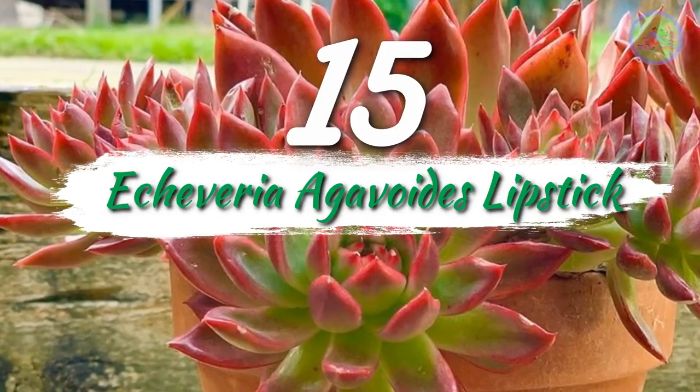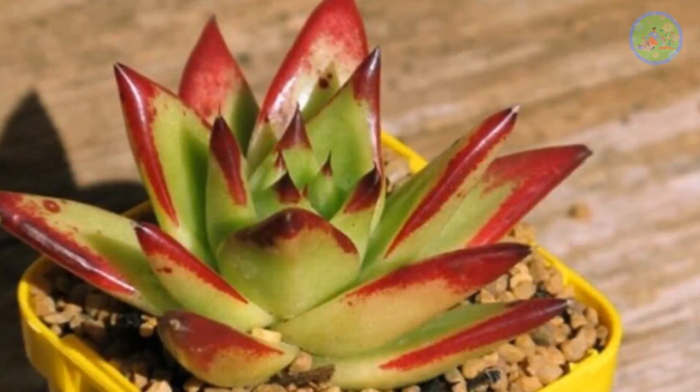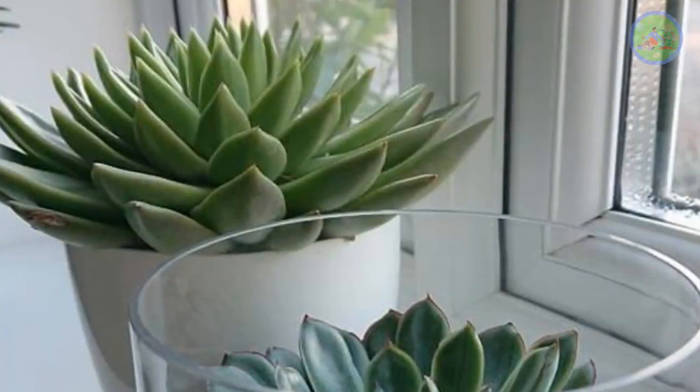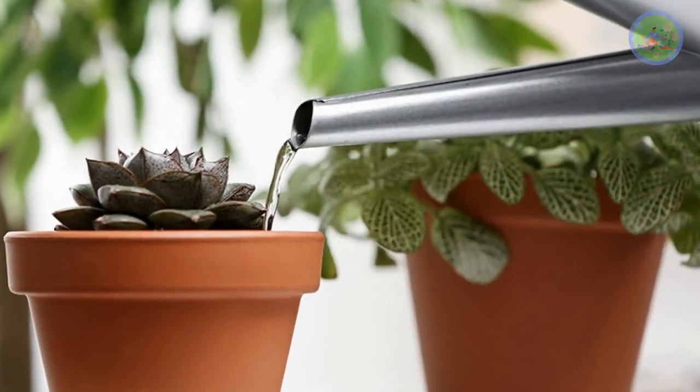Number 15: Echeveria agavoides lipstick. What a beautiful succulent — with red all over, or green with red tips. You should have one piece of Echeveria in your balcony garden. It requires occasional watering and plenty of bright light.